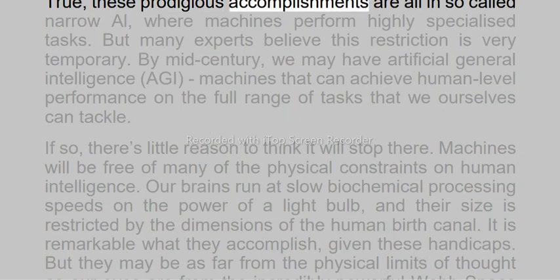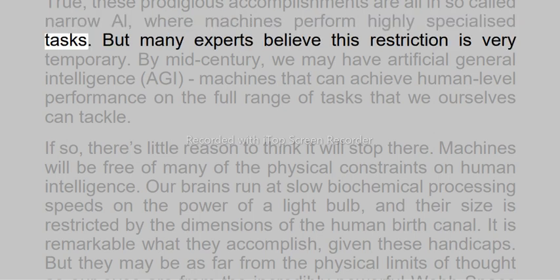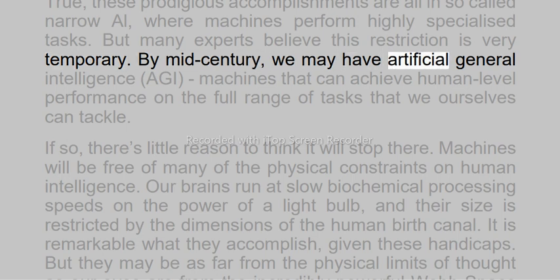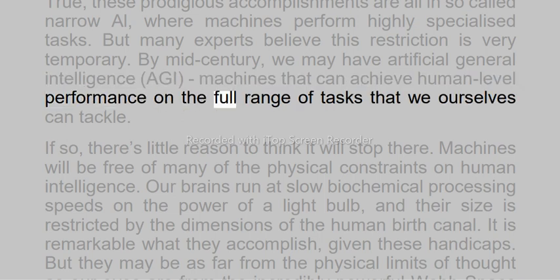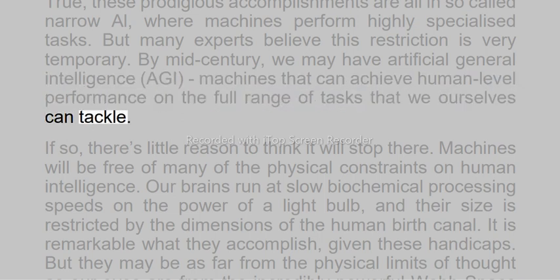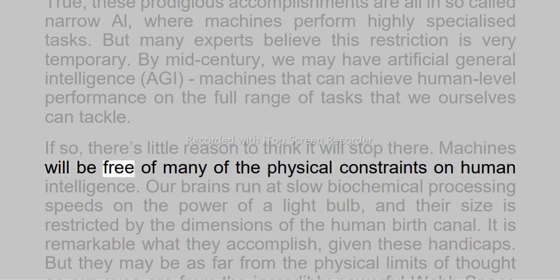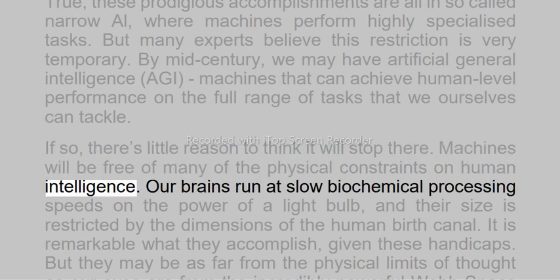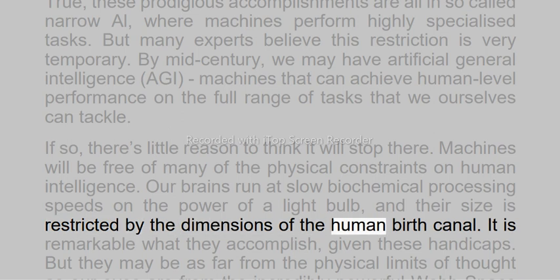True, these prodigious accomplishments are all in so-called narrow AI, where machines perform highly specialized tasks. But many experts believe this restriction is very temporary. By mid-century, we may have artificial general intelligence, AGI — machines that can achieve human-level performance on the full range of tasks that we ourselves can tackle. If so, there's little reason to think it will stop there. Machines will be free of many of the physical constraints on human intelligence.